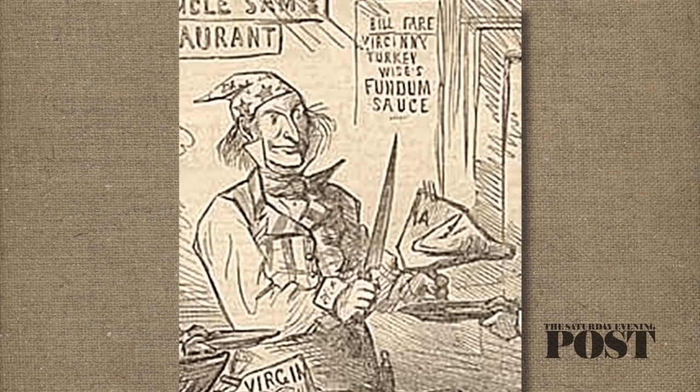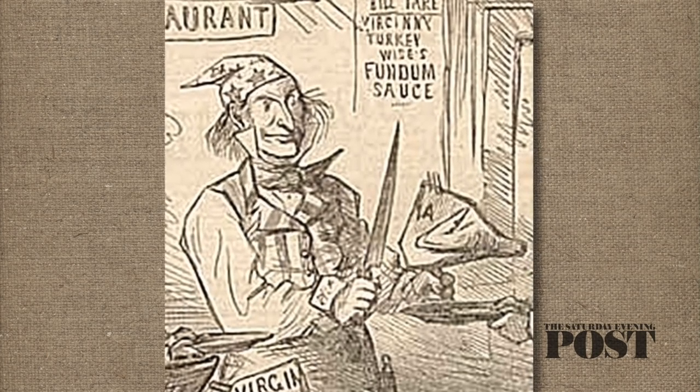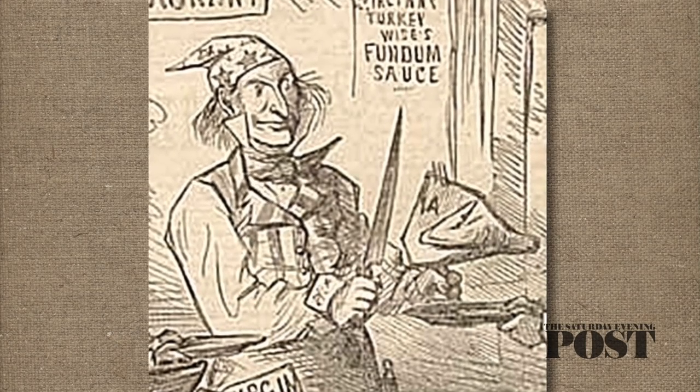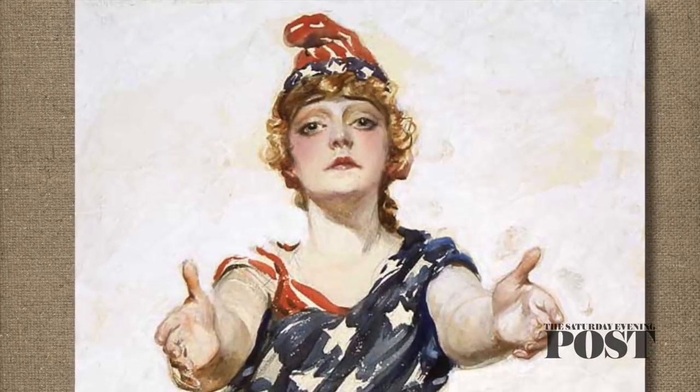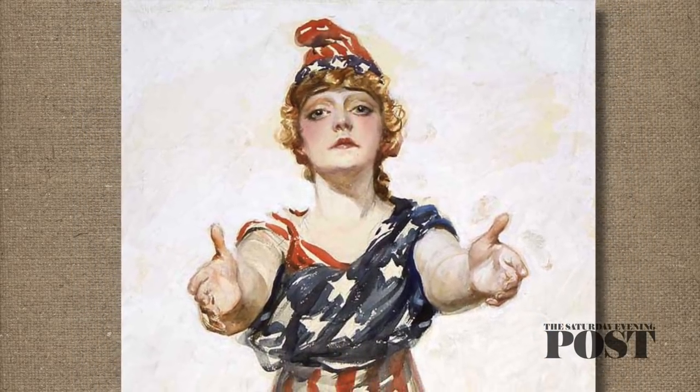In early cartoons, Uncle Sam was shown wearing a Phrygian cap. This ancient Greek hat was adopted by French revolutionaries to symbolize their devotion to liberty. It sometimes appeared on American coins, being worn by Miss Liberty, another national symbol.